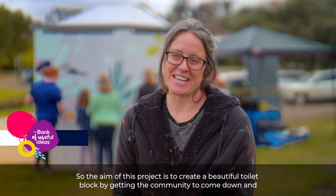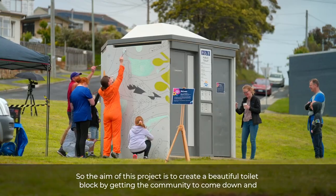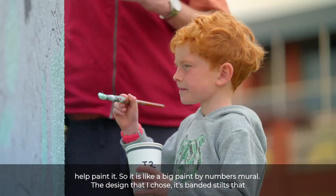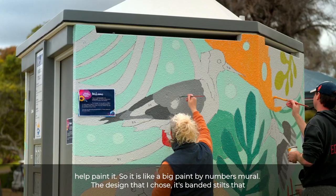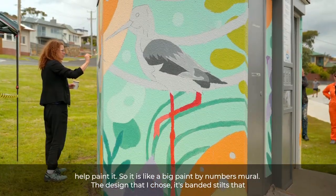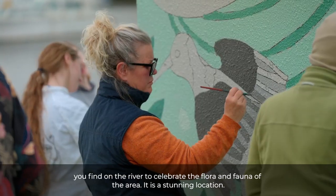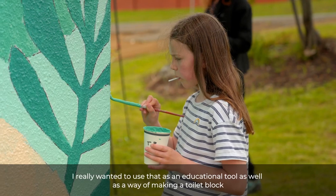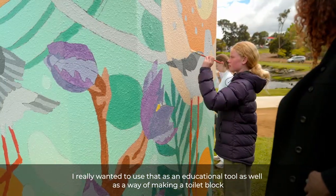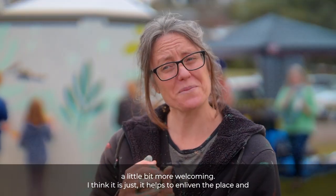The aim of this project is to create a beautiful toilet block by getting the community to come down and help paint it. It's like a big paint-by-numbers mural. The design I chose is banded stilts that you find on the river, to celebrate the flora and fauna of the area. It's a stunning location, so I really wanted to use it as an educational tool as well as a way of making a toilet block a little bit more welcoming.